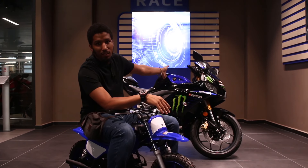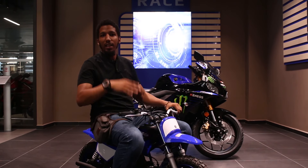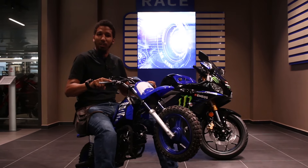Mesela bunu kullanmak için hangi ehliyete ihtiyacınız var? Sorulan sorulardan biri. Ve hangi motorla ne kullanabilir? Canlı canlı gösterip size demonstrasyonunu yapmış olacağız. Neyi alırsanız neye binebiliyorsunuz? Buna binmek için ne lazım? Hadi bakalım.